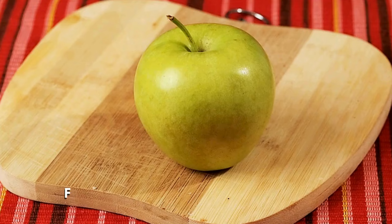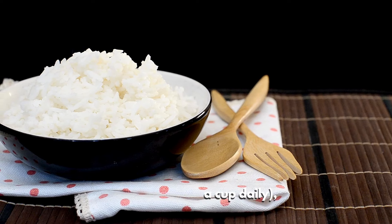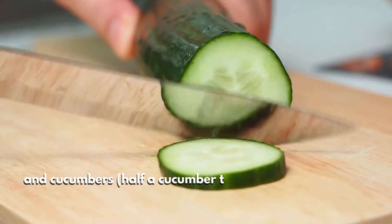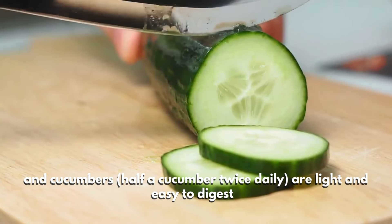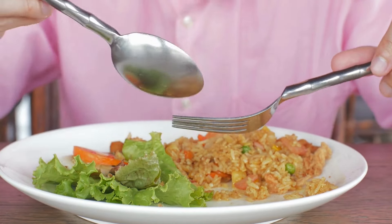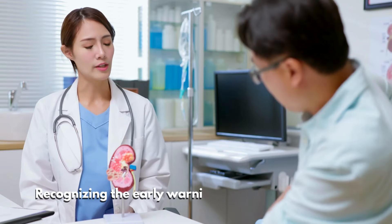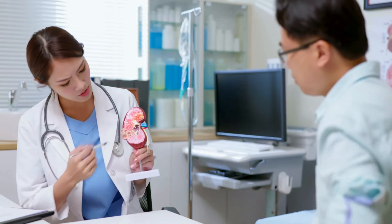To manage these symptoms, consult your doctor for a kidney function test and focus on a diet that's gentle on your kidneys. Foods like apples (one medium apple per day), white rice (half a cup daily), and cucumbers (half a cucumber twice daily) are light and easy to digest. Eating smaller, more frequent meals throughout the day can also help improve your appetite and reduce nausea.